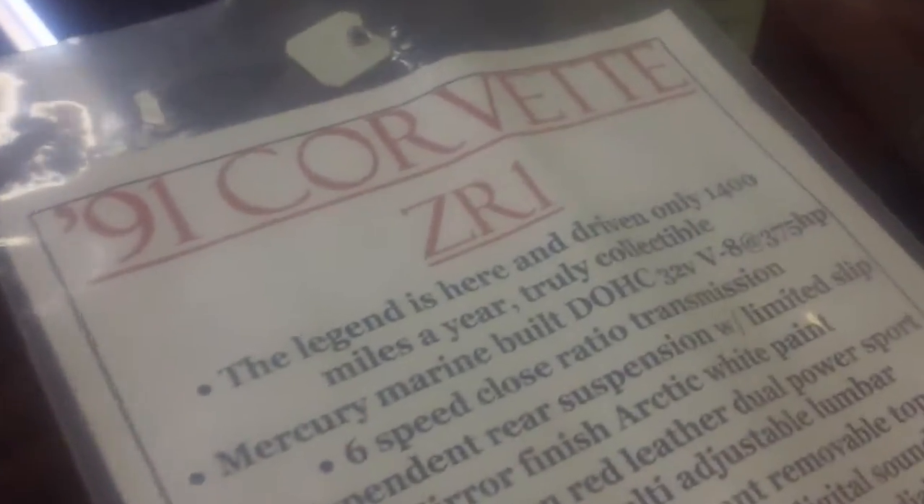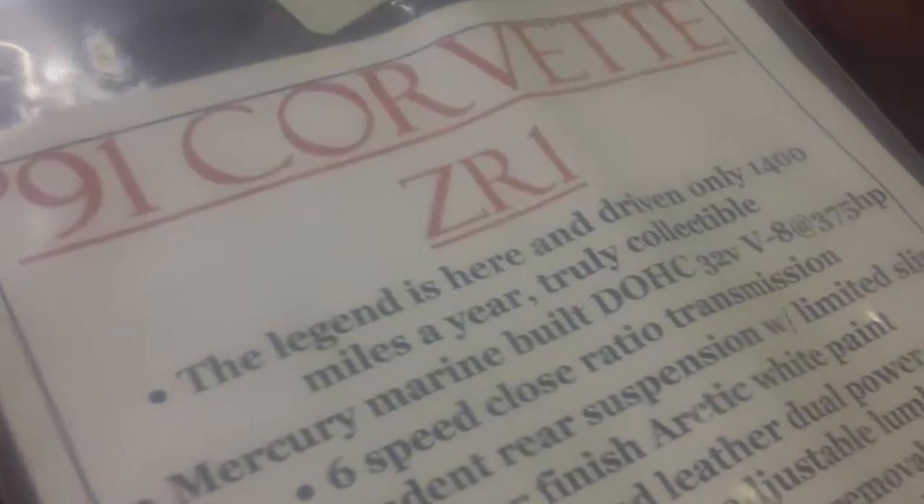Wait a minute — 140 miles? Wait a minute, that can't be. 1, 2, 3... oh, 1,400 miles. Only 1,400 miles on it.